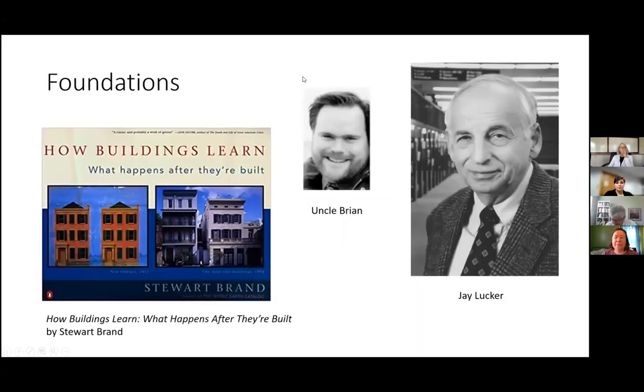My foundations for thinking this way — I was one of those kids who always reorganized my room, moved my bed around, moved my bookcases around. I did that in college and in our apartments. The real foundations were this book that I highly recommend: How Buildings Learn: What Happens After They're Built by Stuart Brand. It's a really fascinating book, loaded with pictures, available in libraries. It's a good way to start thinking about spaces and how things can change over time.